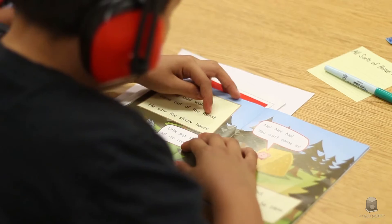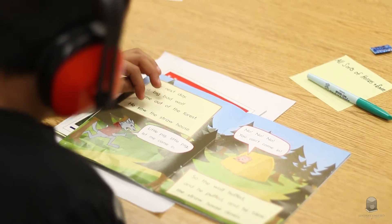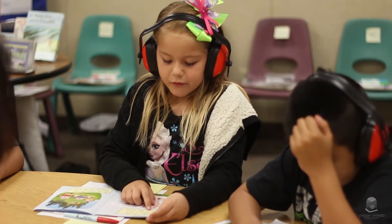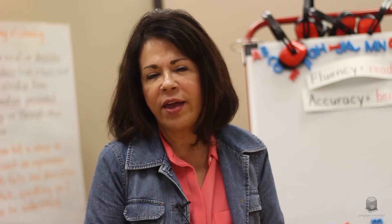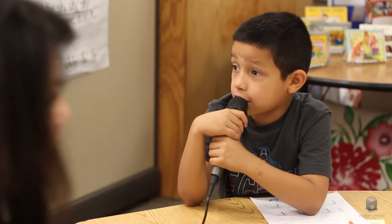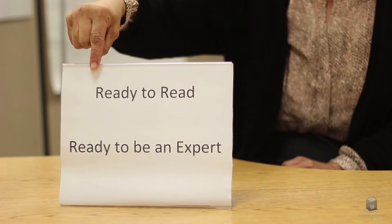The important thing about the Learning Center is that we are able to collaborate together, especially when one of us has a learner who is struggling to learn to read. I then have the opportunity to meet with the LCAP specialist, the ed specialist, or the aide and we can come up with strategies to help that learner overcome the obstacles. Every learner that comes in here wants to learn to read — my job is to give them the confidence that they can through the strategies they learn. Here we talk about how important it is to be ready to read and ready to be an expert, providing them with the strategies and the confidence that they will be able to read and write.